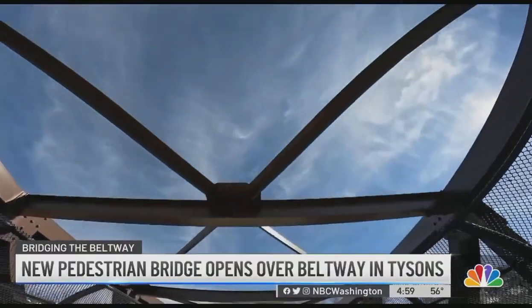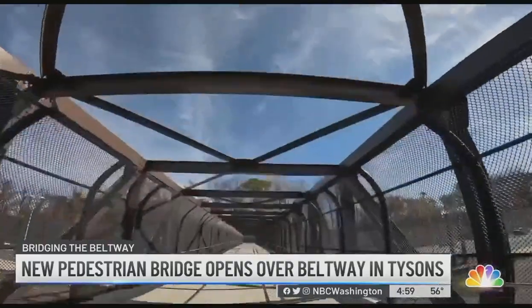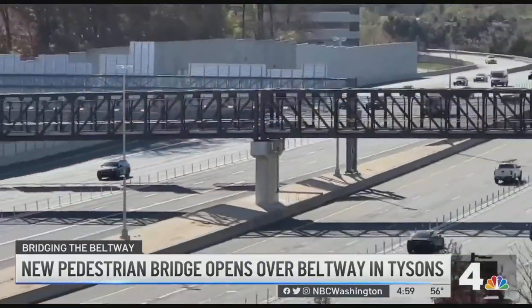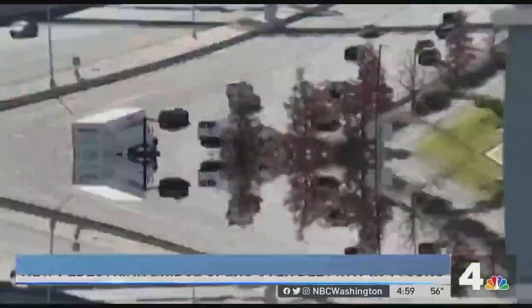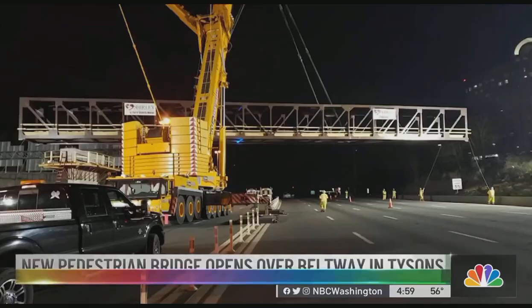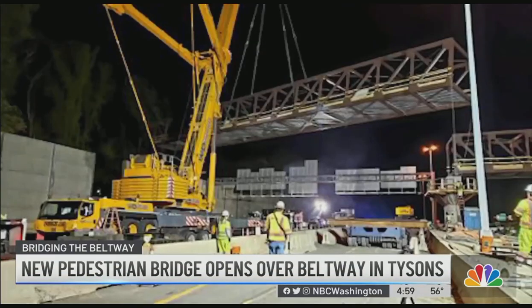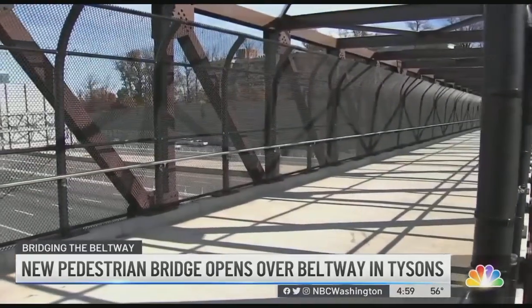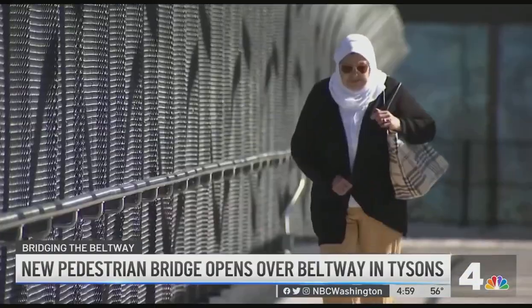Mike Murphy with VDOT says this is an outside-the-box approach to bridging a gap with this particular community. We don't get pedestrian bridges built across the Beltway every day. This is huge — almost transformational. The bridge was built off-site and then lifted into place.